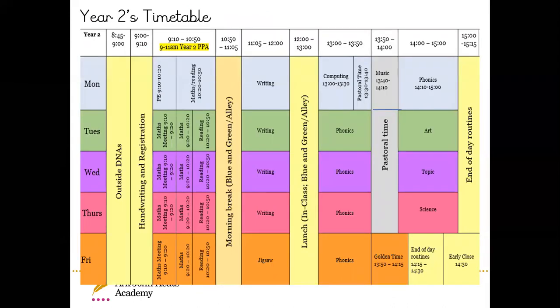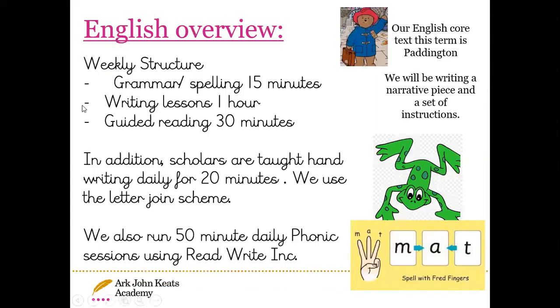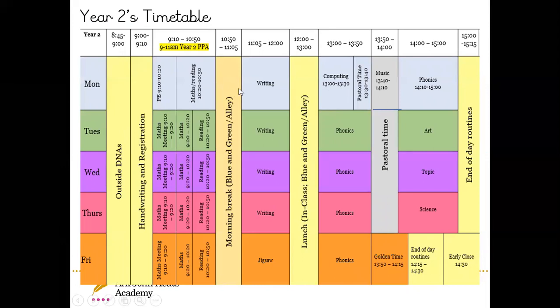A day in the life of a year two classroom — the timetable is very busy. On a Monday morning we have PE, followed by maths and reading, then writing, computing, and pastoral time, which happens daily for 10 minutes. We have music, and phonics is also on a daily basis. From Tuesday to Friday, most mornings start with maths followed by reading. After the morning break we have our writing lesson followed by phonics after lunch. Foundation subjects — art, topic and science — are generally taught in the afternoon throughout the week.